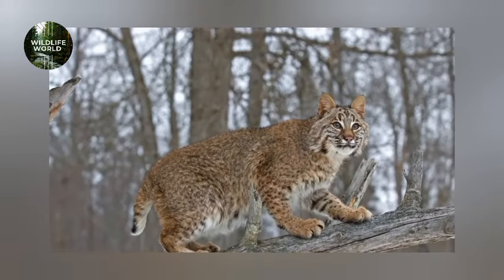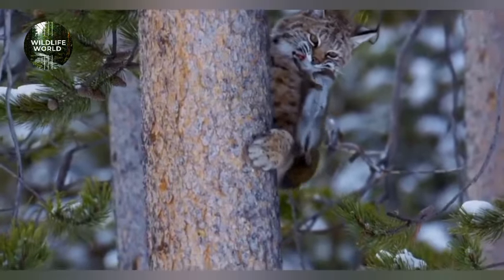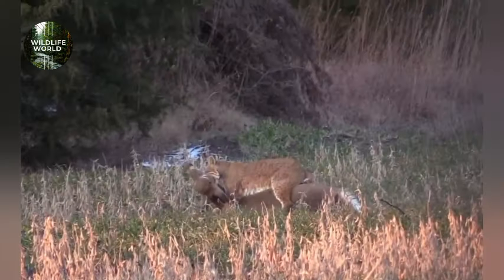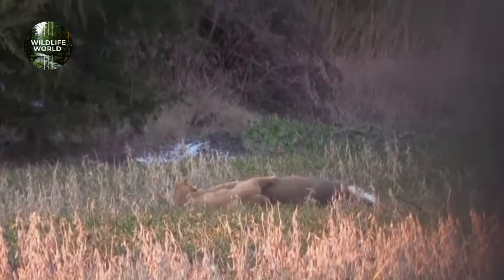Finally, Bobcats are versatile hunters, capable of adapting their diet to whatever prey is available — from small rodents to larger animals like deer. They're always ready to seize any opportunity that comes their way.